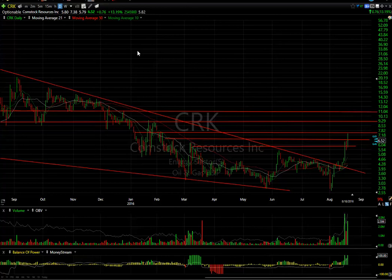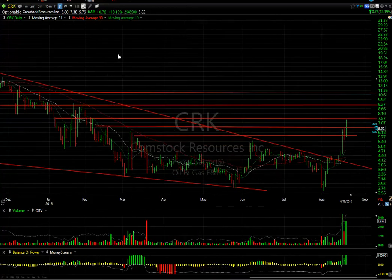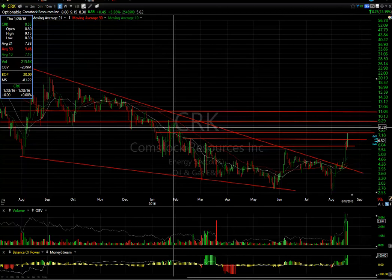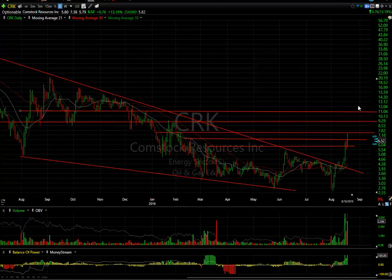Oil stocks are really moving. CRK popped all the way up to $7.38 before settling back to $6.52. It was up 76 cents or 13%, but way off the high. 5.82 days to cover. Solid volume the last three sessions — 2.5 million more traded. We may need to see some kind of pullback retrace since we're at gap and price resistance at today's high around $7.50. Next target would be if it punches through around $9.15. Keep an eye on that one.